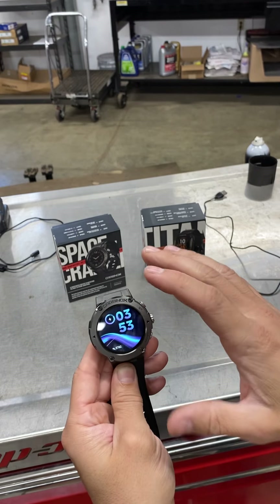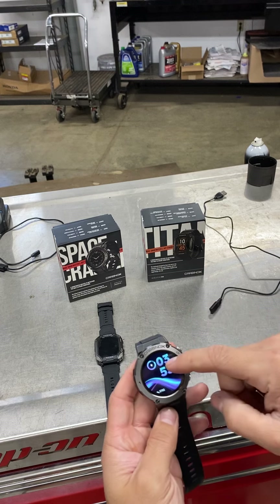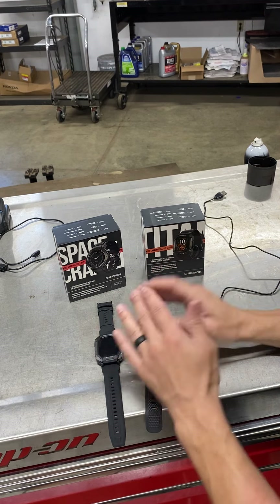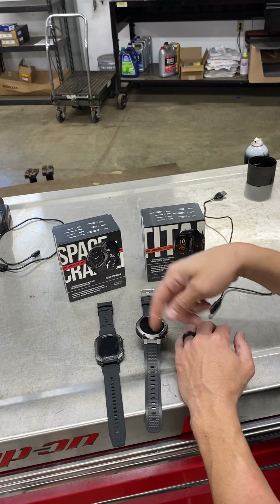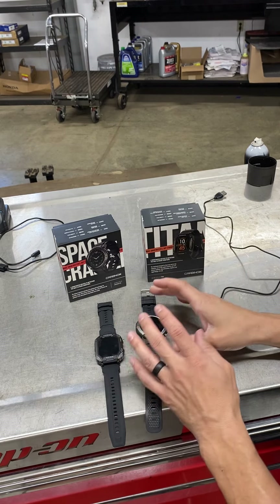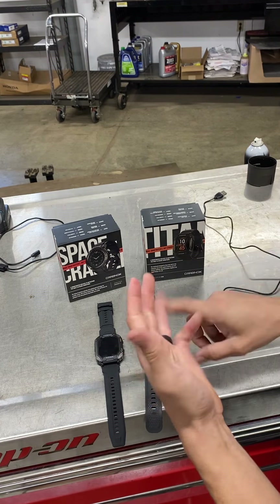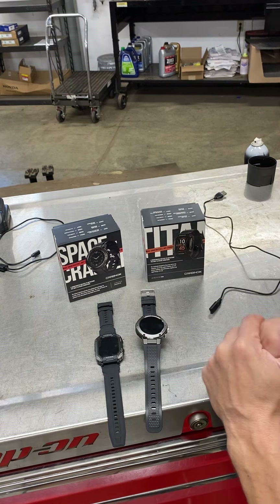That's basically it — nothing ultra fancy. This Space Crafter does have a little bit more features than the Titan. The whole idea with these, if you watch any of their videos, it shows somebody grinding and shooting sparks, somebody welding. They're a heavy-duty watch built for the trade fields. Their whole mantra is welders, automotive mechanics, contractors, electricians, HVAC people — that's what they're designed for.